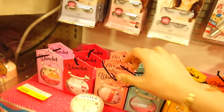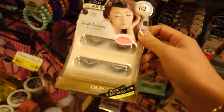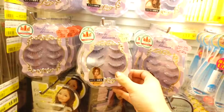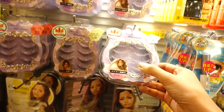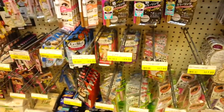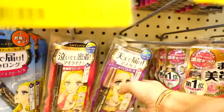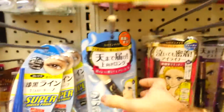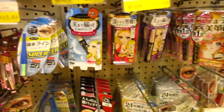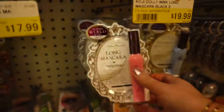Meron silang mga powder. They also have concealers at saka yung mga false eyelashes. Nandito ako ngayon sa makeup section, and nakakita ako ng mga Heroin brand. Meron silang Heroin Make eyeliner — liquid eyeliner siya. Tapos merong mga mascara. Ang dami. Then I also found a Dolly Wink brand — mga mascara din, tsaka eyeliner.